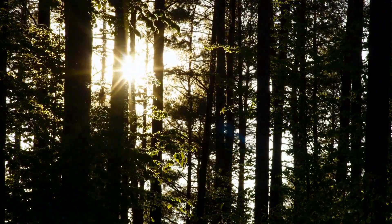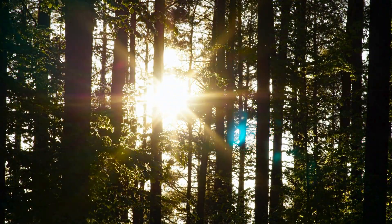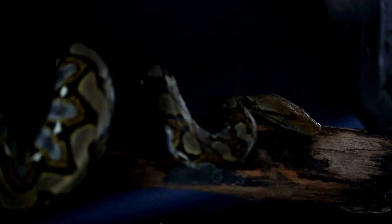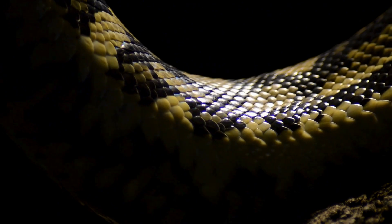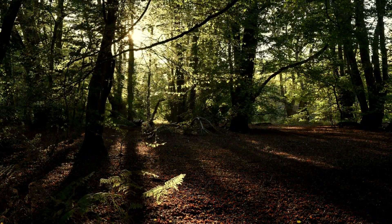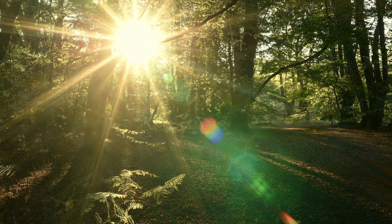As the sun sets over the dense forests and the python coils itself into a silent slumber, we are left to marvel at its place in the web of life — a place as ancient and enduring as the forests it calls home.